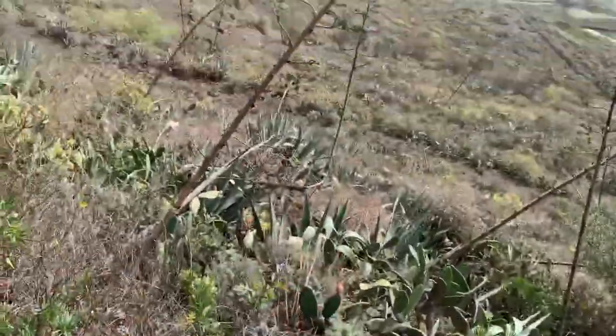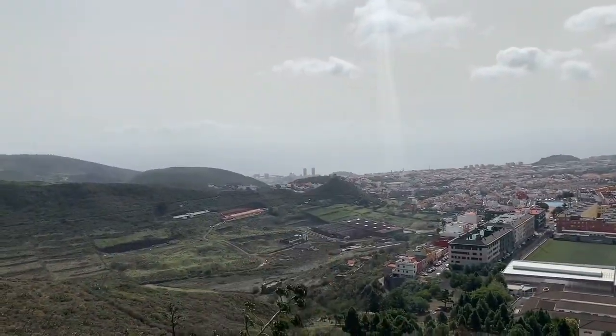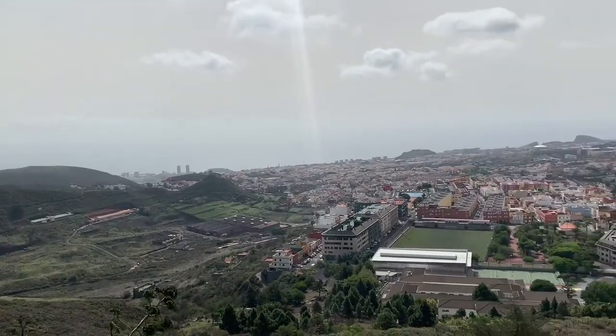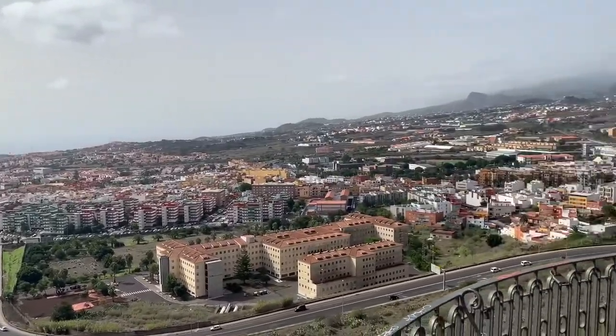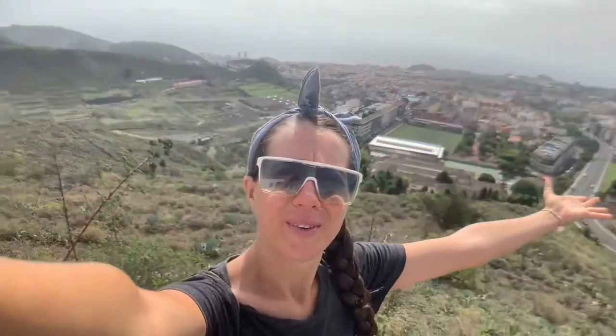Wow, look at that — we got the mountains! That's Santa Cruz; I can recognize it by the towers. And this is the view that we have. I would say that's nice, right? Beautiful! It's very breezy and very nice. It's also sunny — perfect weather.